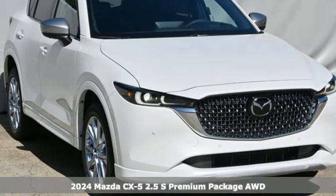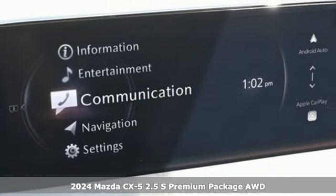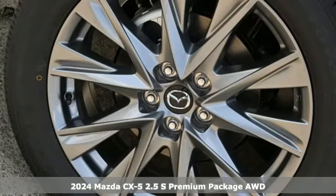Here's a new 2024 Mazda CX-5. With Mazda, driving's what matters most. And get ready for an impressive combination of features.